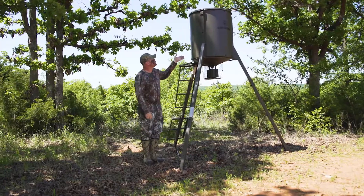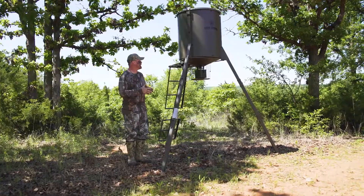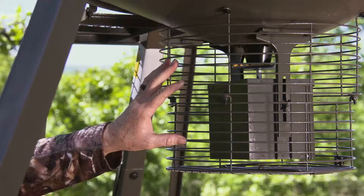Hey guys, Jeff Danker here with Buck Benchers The Woodsman. Today I want to talk to you about this feeder right here. It's the Game Winner called the Big A. A couple points that it has — one of the big points is it's rodent free.